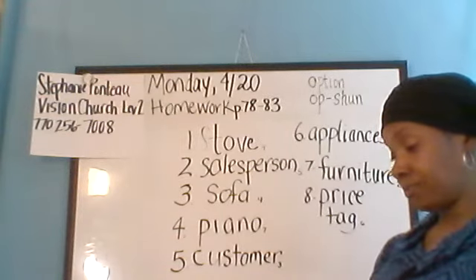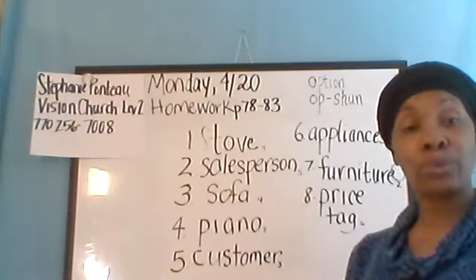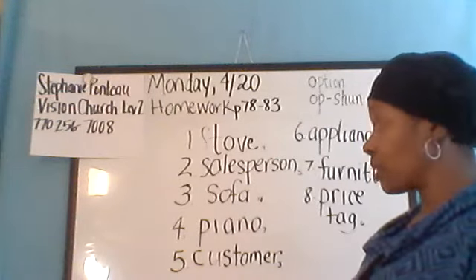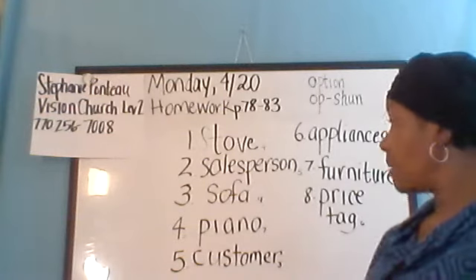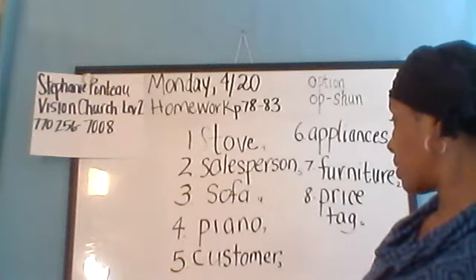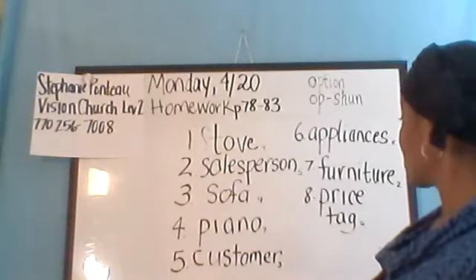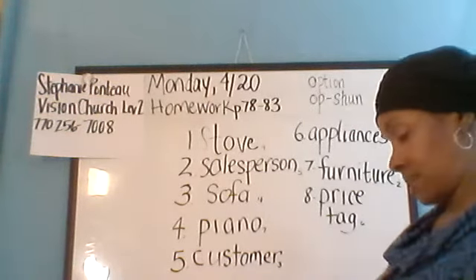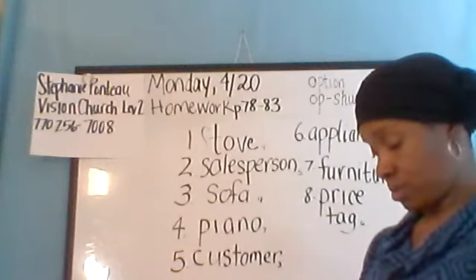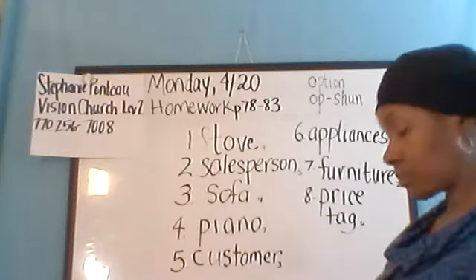Page 78, Exercise 2 — we have to match the word with the picture of that item. Picture number one is Sofa — they did that one for you. Picture number two is Furniture. Picture number three is Customer. Picture number four is a Stove. Picture number five is the Salesperson. Picture number six is the Price Tag. Picture number seven is the Piano. And picture number eight is Appliances.